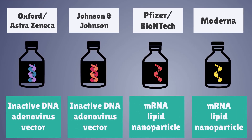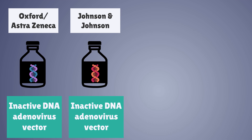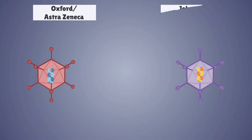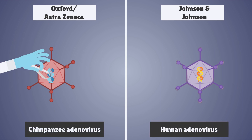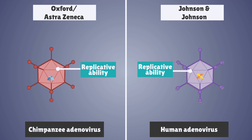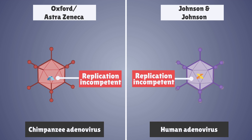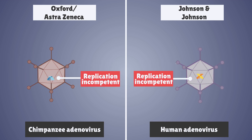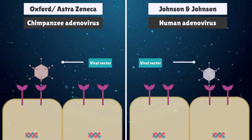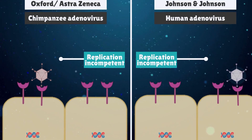In the case of the Oxford-AstraZeneca and Johnson & Johnson vaccines, which are DNA viral vector vaccines, scientists remove genetic material from the original virus that encodes for its replication ability. This rendered it replication incompetent, meaning it is no longer able to infect cells — thus the virus just becomes a vector for carrying and transporting genetic material.